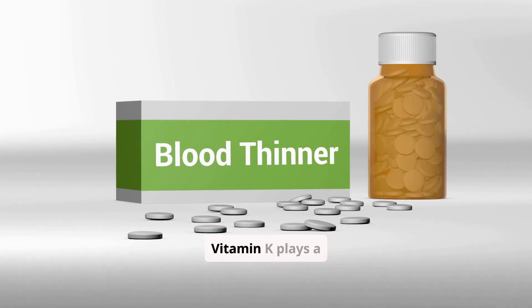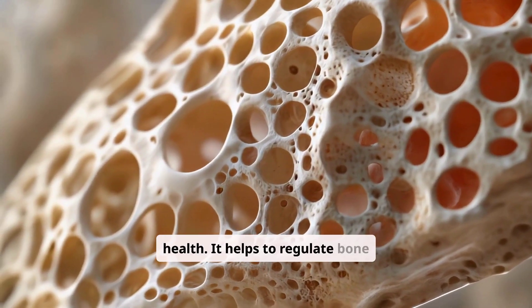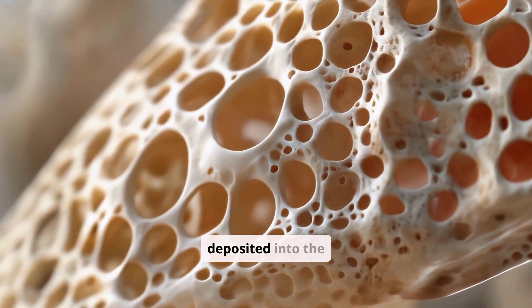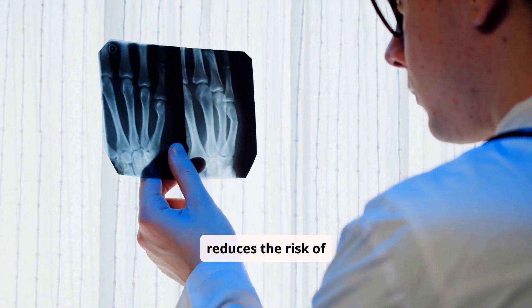Beyond blood clotting, vitamin K plays a significant role in bone health. It helps to regulate bone mineralization, ensuring that calcium is properly deposited into the bones. This contributes to bone density and reduces the risk of fractures.